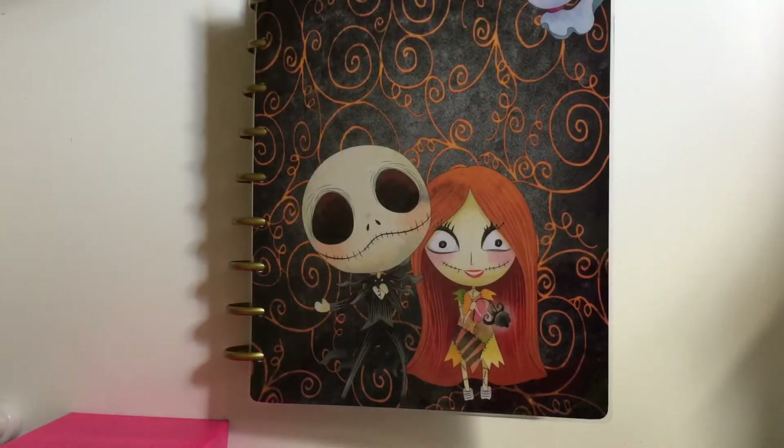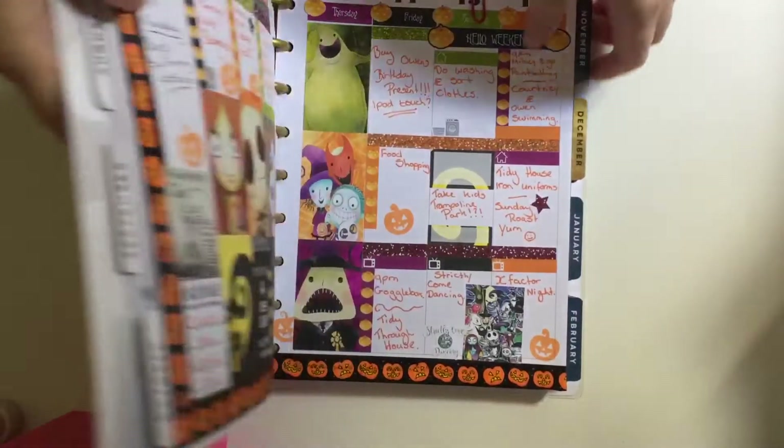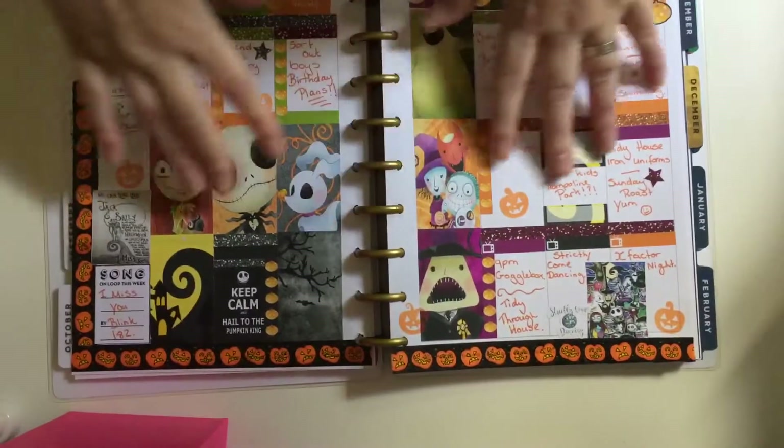Today I'm going to show you my planner spread for the week commencing the 10th to the 16th of October. I'm using my Happy Planner, so let me show you the theme I've gone with this week.